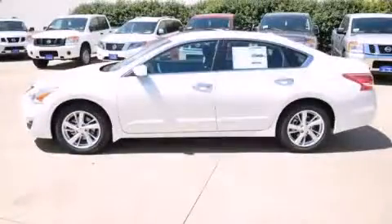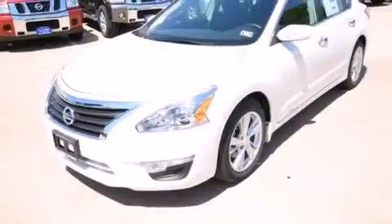This is a brand-new 2013 Nissan Altima. It features a 2.5-liter 4-cylinder engine and an automatic transmission.